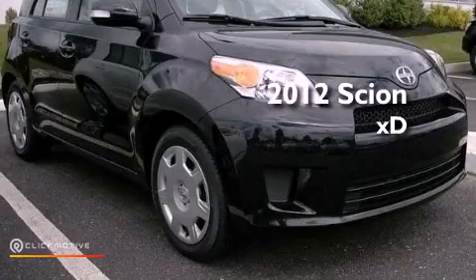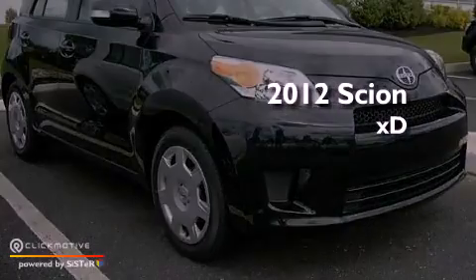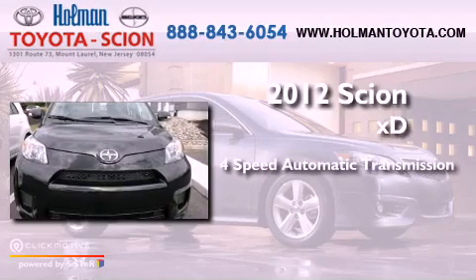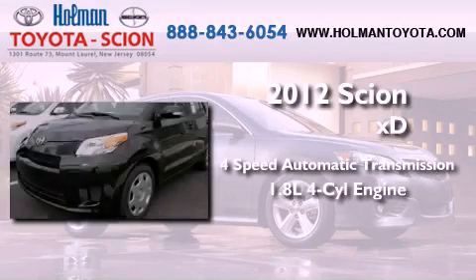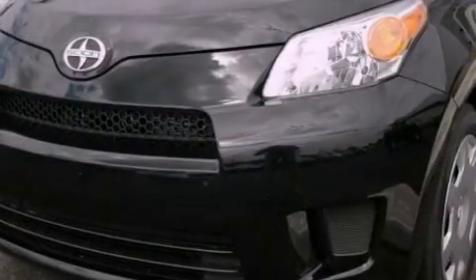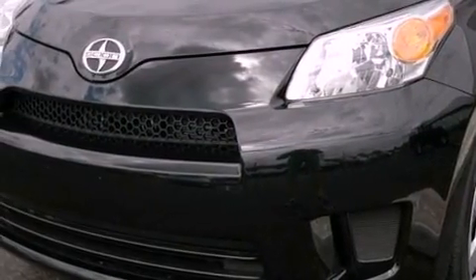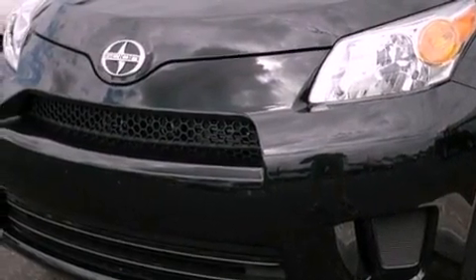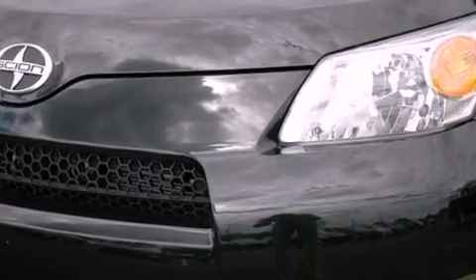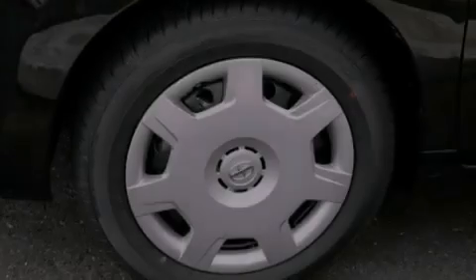This is a brand new 2012 Scion XD. This vehicle has seating for five adults and an inline four-cylinder engine. Its top features include traction control and stability control systems, a premium audio system, commercial-free satellite radio, and a tire pressure monitoring system.